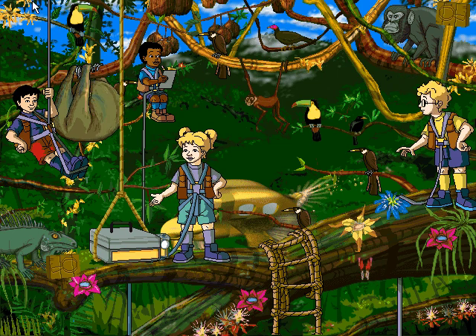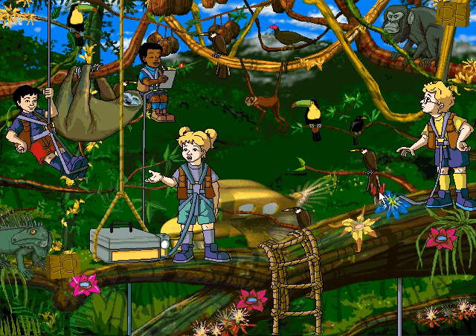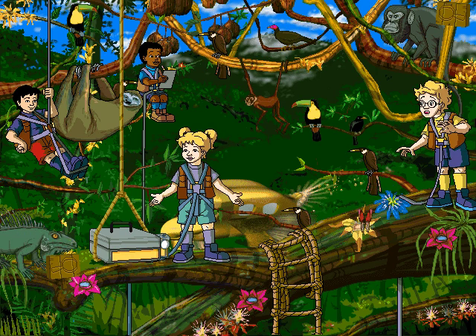According to my research, sloths spend almost their entire lives hanging upside down from branches, eating leaves and sleeping. They move very, very slowly. Who needs to hurry when you've got it made in the shade?